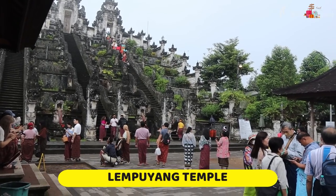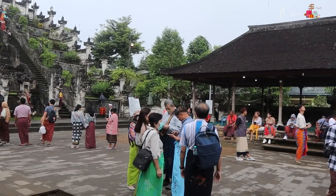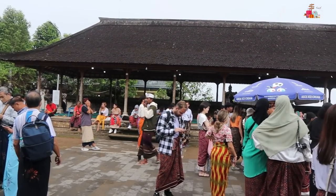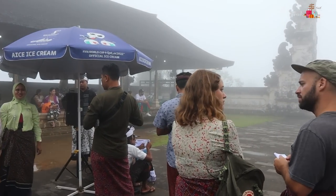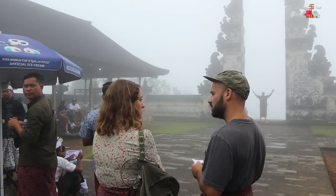On day four we visited the famous Lempuyang Temple and Tirtha Ganga. The Lempuyang Temple was really far from our resort, so instead of the scooty we hired a cab. We woke up around 5 AM and reached the place around 7 AM. Even after arriving early, there was still a long queue and we had to wait for our turn.